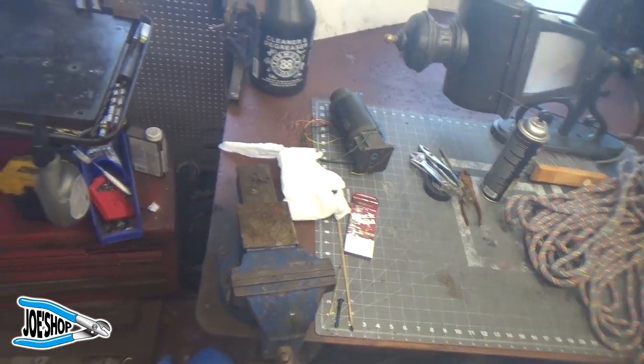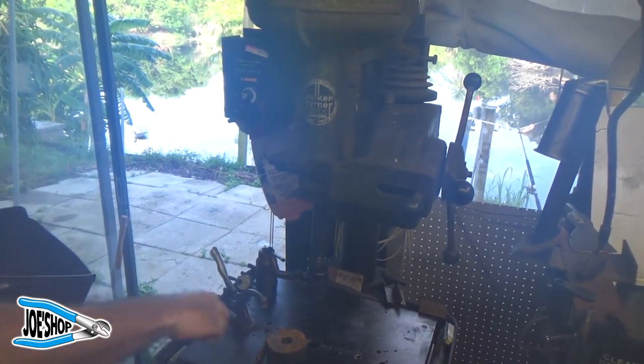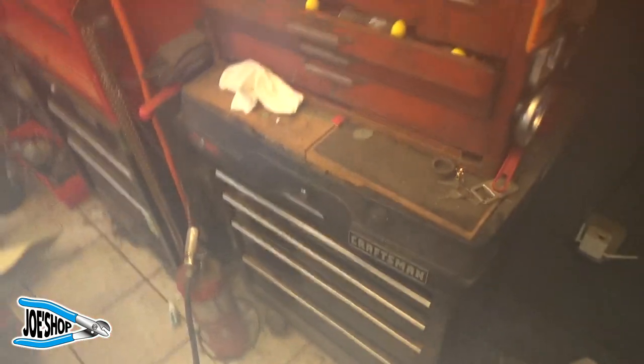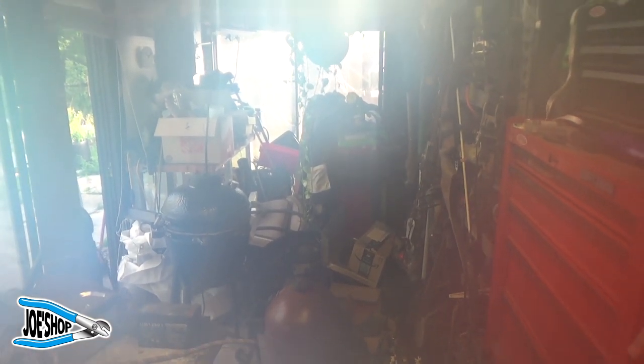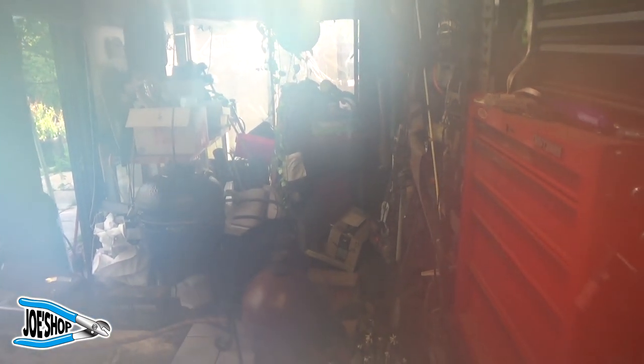Alright, welcome back to the old shop. We are going to move the — sorry, the camera keeps fogging up. We've got toolboxes. We've got a lot of stuff to move still. I'll get some better footage here in a little while. The camera is going to take a while to cool down and quit fogging over.